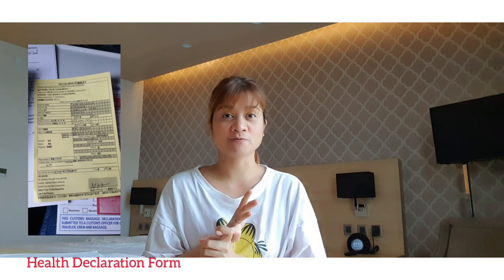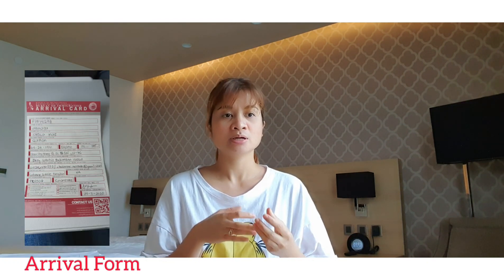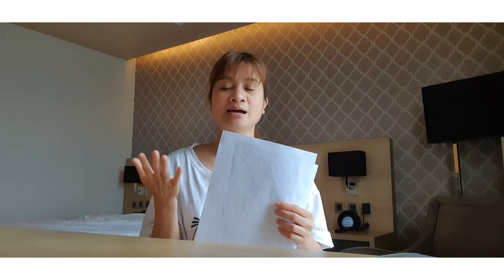Inside the plane, they will give you six forms to fill up: the health declaration form, the Bureau of Customs form, the arrival card for immigration, the IATF inter-agency task force declaration form, the Red Cross form, and the affidavit of undertaking. However, for the last three forms, they were not collected from me — I'm not sure if it's because I already registered online, or if they would be collected on my next flight going to Manila.